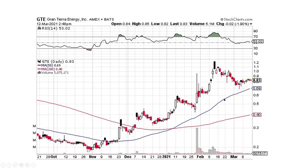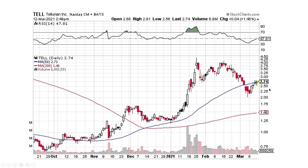Gran Tierra Energy — we're coming into some resistance here. It's a stair-stepping pattern, pulling up, pulling back, slowly moving on up. It looks pretty good. Same with Tellurian — this was a massive move of many hundreds of percent and it's just digesting that gain. We'll see if it breaks the 50-day and moves on up, but it looks good.